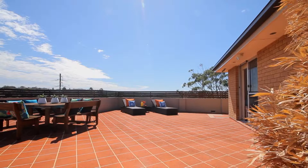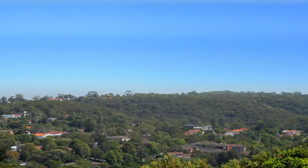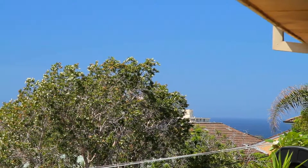But the highlight of this property has to be that gorgeous rooftop terrace. Not only does it get sun all day, but it does receive 270 degree district views. You even get a little bit of ocean glimpses as well.